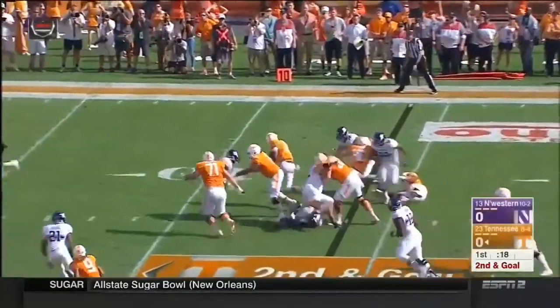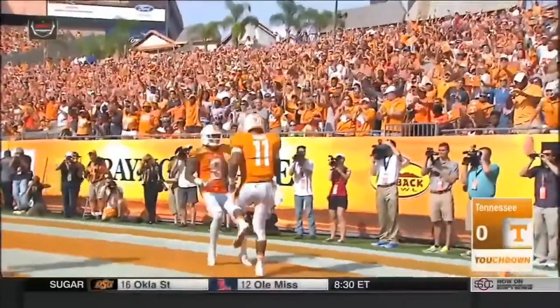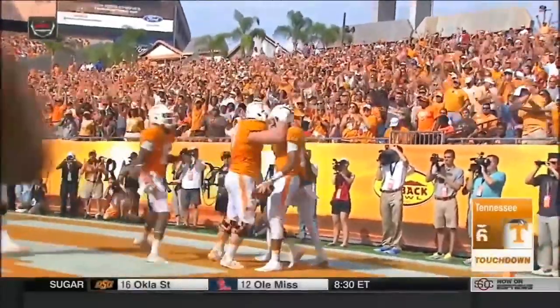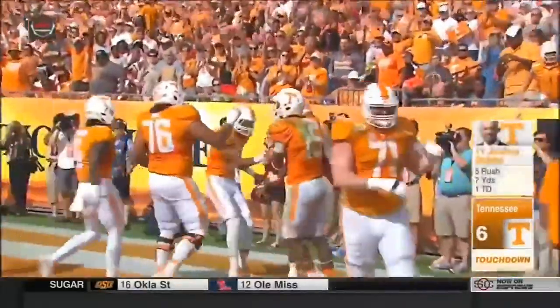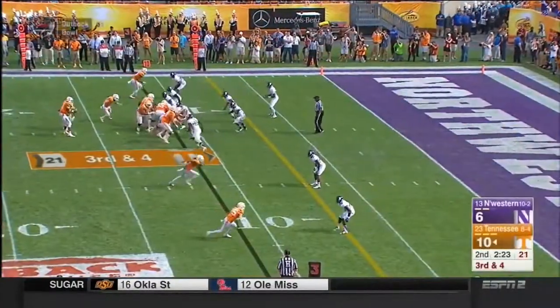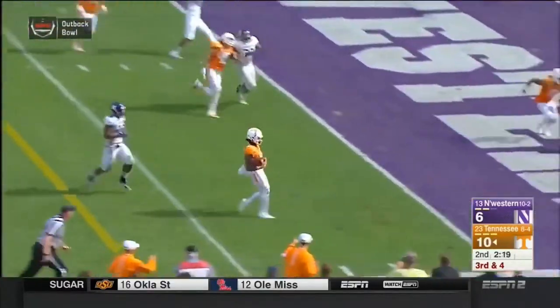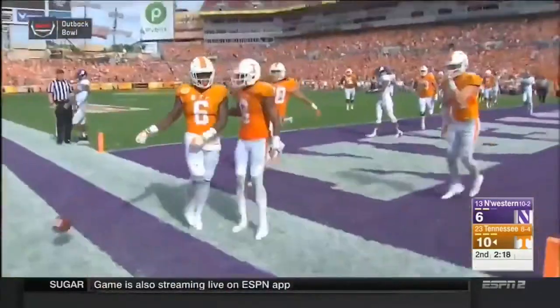Dobbs going to keep it and waltz into the end zone. Happy New Year, Tennessee! They've run him down in this area before, more than four. He hands it off to Kamara, getting to the edge — room service — touchdown.